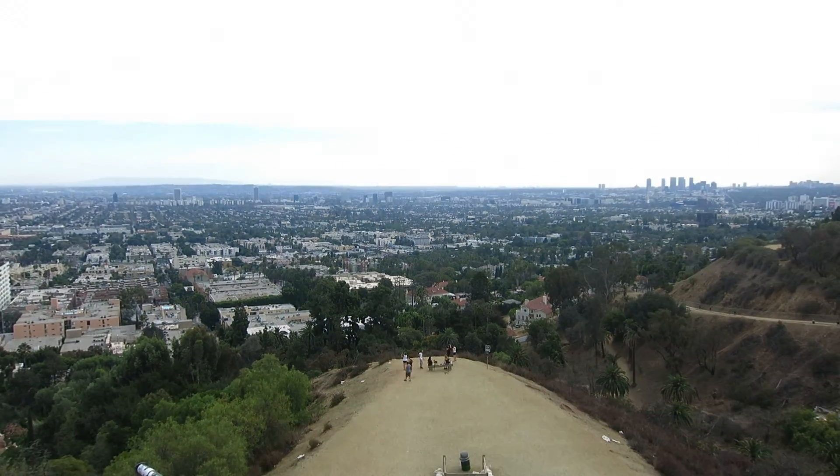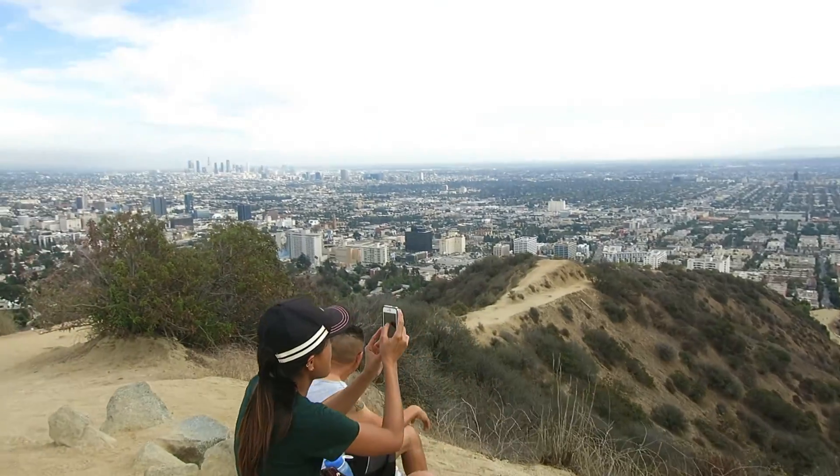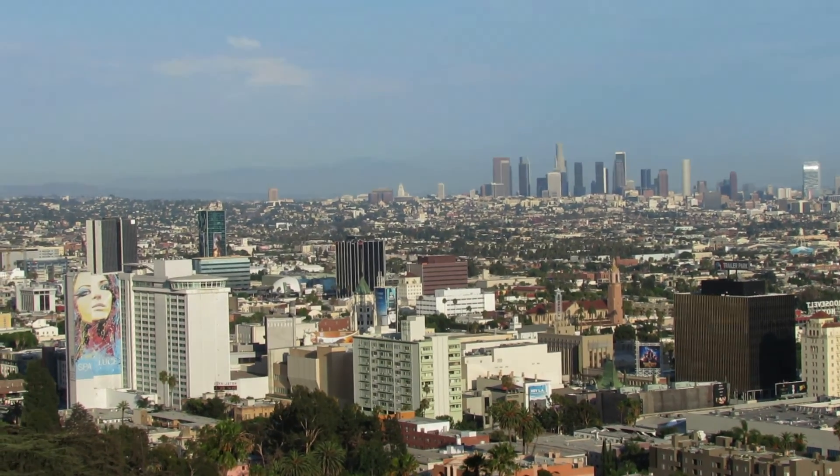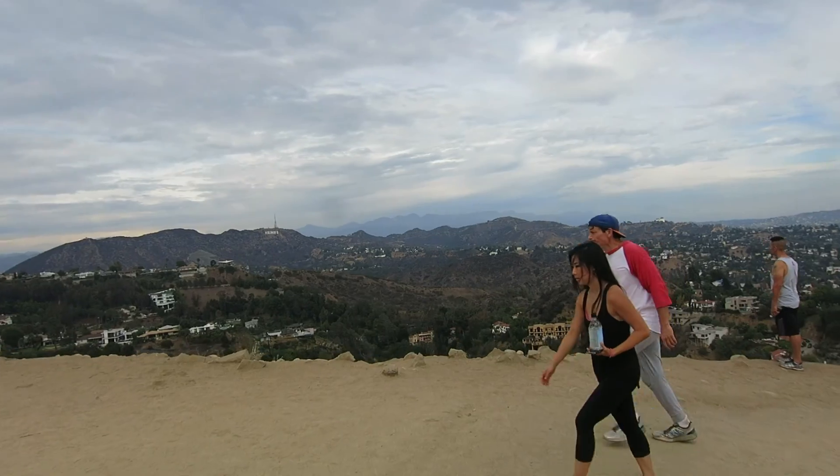These trails are also amazing for Instagram. It's an incredible view. Whether you're a visitor looking for escape from the tourist track, or you're a local looking for a fantastic way to exercise, you'll have to check out the spectacular hiking trails in Hollywood.